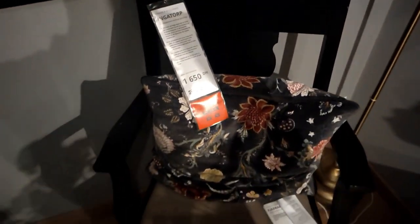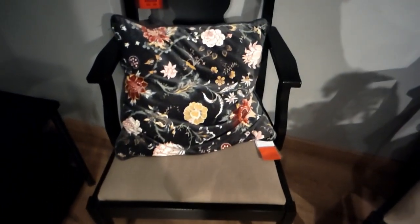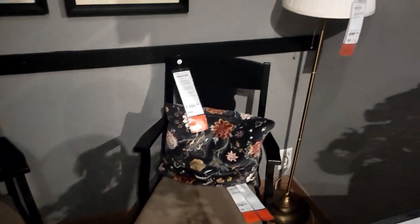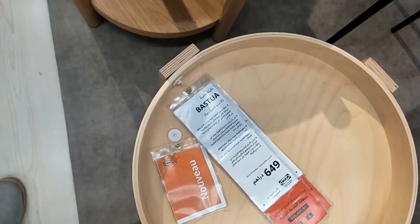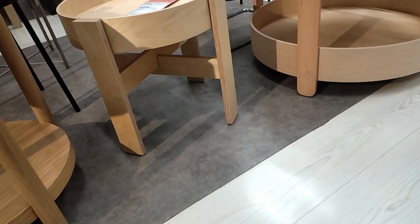Congratulations — you've just explored an extraordinary collection of IKEA's finest products that will elevate your home to new heights. Whether it's a cozy armchair, a captivating lampshade, or a stylish sofa, these pieces will bring comfort, style, and functionality to your living space. Upgrade your lifestyle with IKEA's timeless treasures and create a haven you'll never want to leave. Take care.